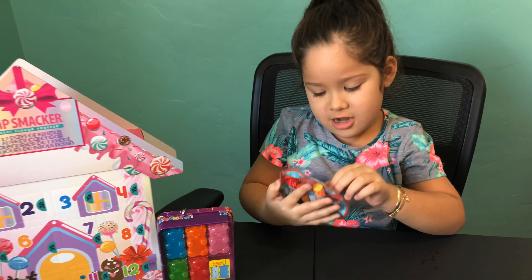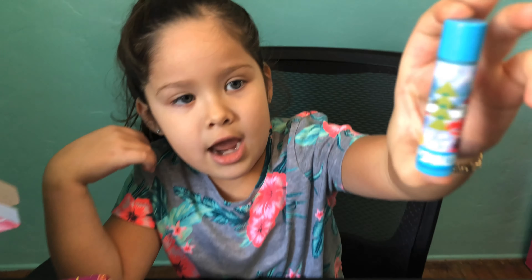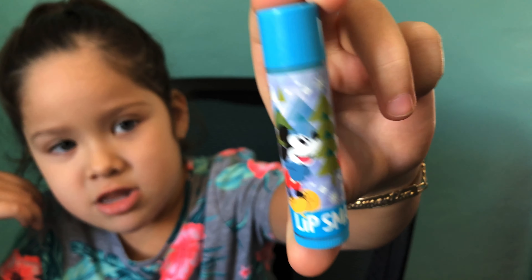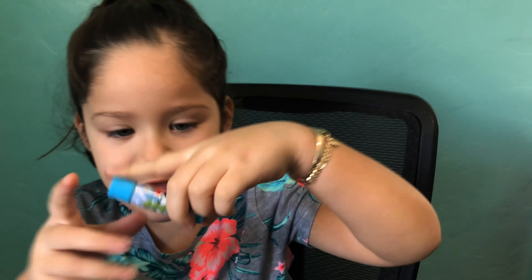The first one I'm going to get out is this blue one. It has Mickey and Minnie and I think they got their Christmas tree. I think the flavor is Jingle on... I don't know how to read it. Mmm, it felt pretty good! How did it get blue? I don't really smell it that much but it's good!